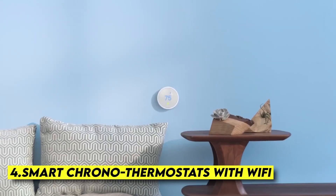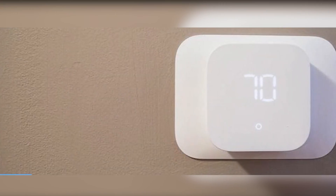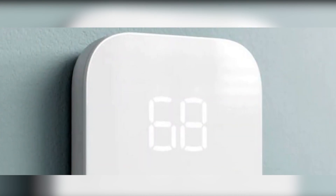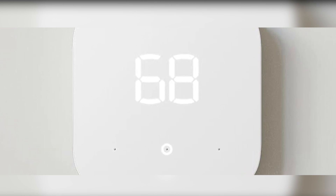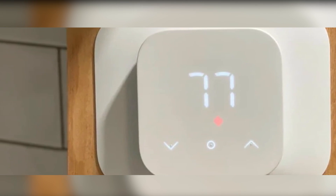Fourth are smart chronothermostats with Wi-Fi. The use of smart thermostats has changed the way we manage heating in our homes — now you can turn on the heating before you get home, so no energy is wasted while the house is empty. An AI thermostat allows us to vary the temperature immediately, acting as an air conditioner. There are several types of smart thermostats, and smart chronothermostats with Wi-Fi are the most advanced ones we recommend for your smart home.